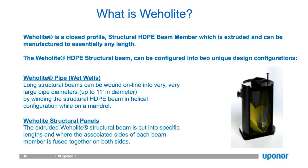The Whale Light structural beam can be configured into two unique design configurations. The first is Whale Light pipe: as we extrude that closed-profile structural beam off the extruder, we can attach it to a mandrel and start winding it in a helical fashion, welding the interior and exterior, which forms a pipe. The second is Whale Light structural panels: rather than wrapping in a helical fashion, we take the beam, cut it into certain lengths, and weld it into panels.